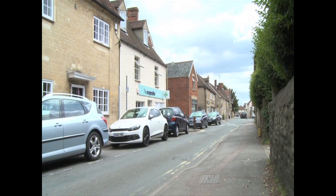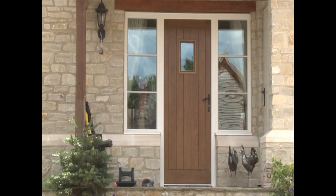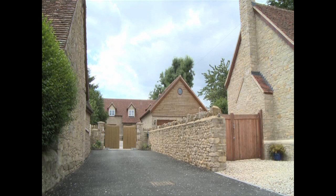Our house is in the middle of a conservation area in the village. To gain planning permission we had to work with the Potten Architects to agree on a design which was sympathetic to the village and also worked in with what we wanted from the house. The planning office is still using both houses as a reference site for new planning applications, so we're pleased that we've done something right.